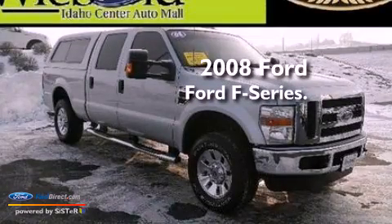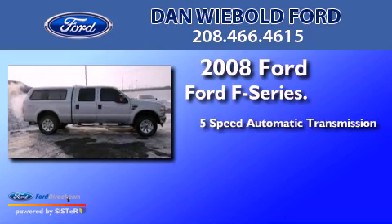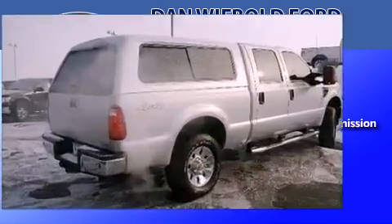This is a 2008 Ford F-Series. This truck has a 5-speed automatic transmission, a V10, and the added capability of 4-wheel drive.